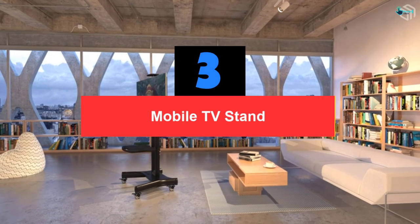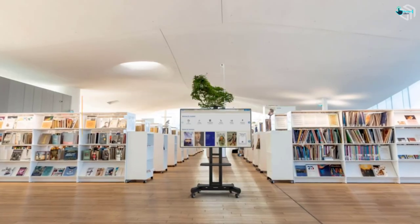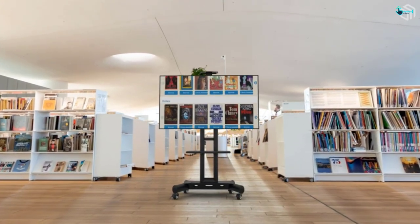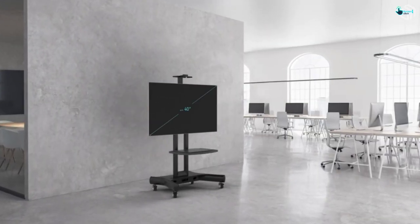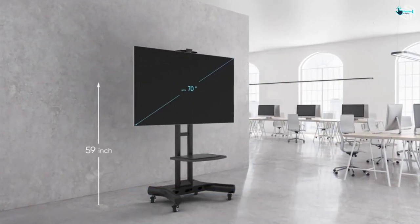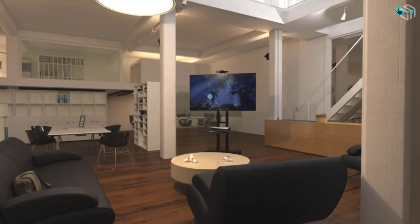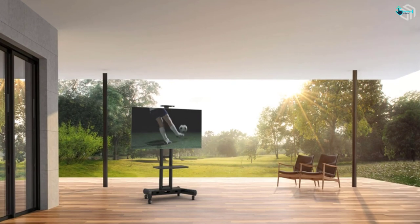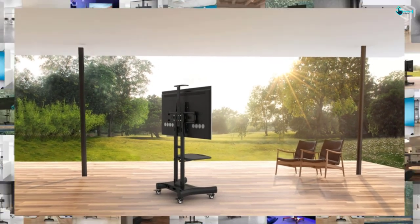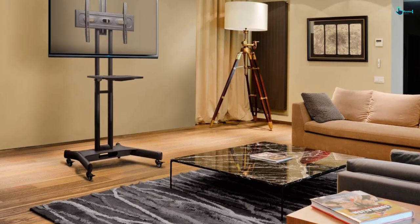At number 3, we have the mobile TV stand. This stand from ONKRON is likewise among the very best rolling TV stands for flat screen. It works with LCD, LED, OLED, as well as plasma TVs. The unit comes all set to use, and you get really simple instructions to follow, so you'll be enjoying your favorite shows in a few minutes. We love the strong steel framework that guarantees optimum support and stability. The possibility of the unit toppling over or the TV falling off is unlikely, thanks to the remarkable materials of construction and good engineering. It's a great pick for TVs measuring from 32 to 65 inches, and the accessory handles a maximum of 100 pounds.